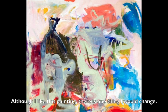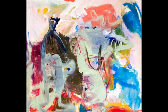Although I like this painting, there is one thing I would change. I would have liked the artwork a bit more if the artist used brighter colors. This artwork deserves to be at Mocha because it represents imagination.